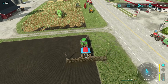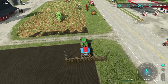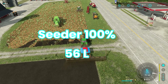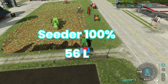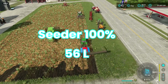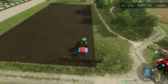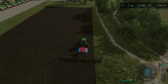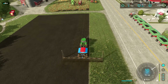We start out with 100% cedar, so it has been recently maintained. I have a workshop on my property. With cedar at 100%, it uses 56 liters of canola seed on this specific field. Now let's go see what the 0% maintenance cedar is gonna do. Is it actually gonna use more seed, or is it gonna use the same amount of seed on the same field?